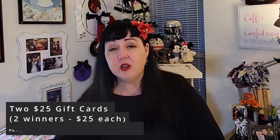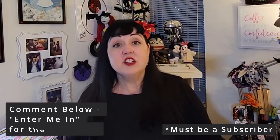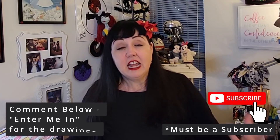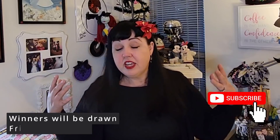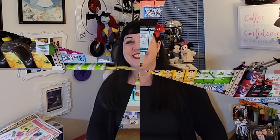As a small thank you, I want to give away two $25 gift cards. In the next couple of videos, when you see this introduction, go ahead and enter in the comments below. This is going to be drawn on May 20th. All you have to do is comment below — you do have to be a subscriber and your name will go in the drawing. You can enter again if you see it in another video. Thank you again so much — let's go shopping because we're going to Trader Joe's!